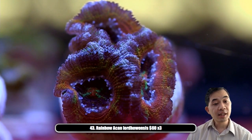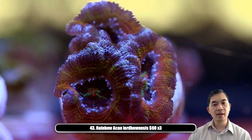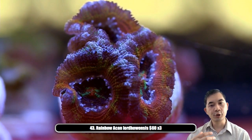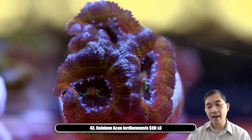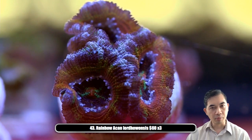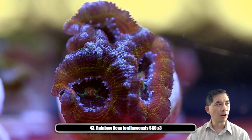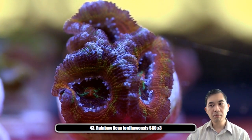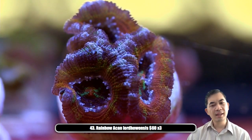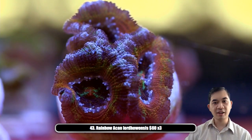Sea Crab Run is asking: are the bowerbanki aggressive? Not necessarily, but as a general overarching thing with acans — you can't have them touch one another across species. An acan lord can brush up against another acan lord with no problem, but if an acan lord brushes up against an acan echinata or a bowerbanki, you can pretty much guarantee that both corals are going to suffer severe burns from one another. They're aggressive to one another across the different genus types — you definitely want to avoid that.